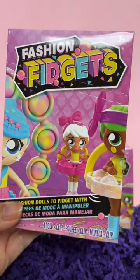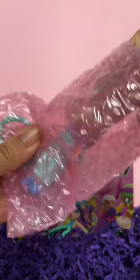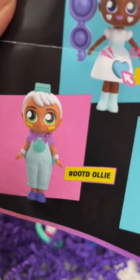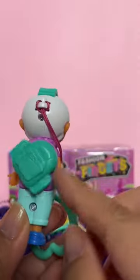Let's try another one. I hope we get one of these ones with the poppet hair. We got Outfit of the Day Ollie. You can turn his head and spin the backpack on the back.